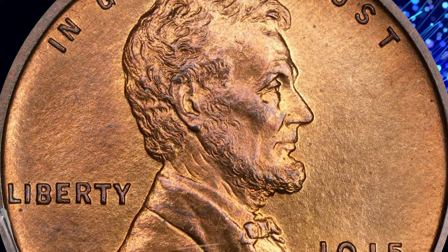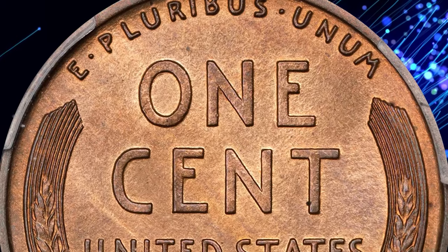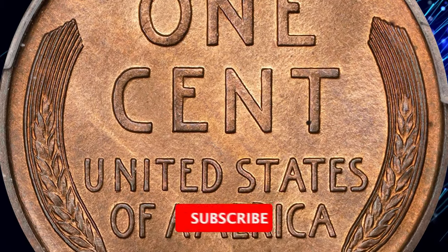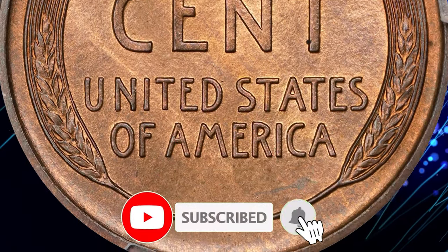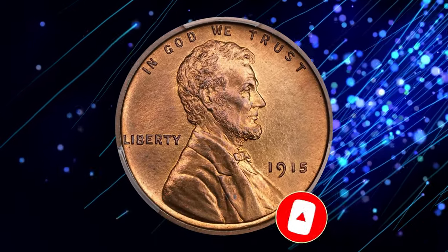Thanks for joining us on this journey from elusive mint errors to stunning proof specimens — these treasures are a testament to numismatic history. Don't forget to like the video if you enjoyed it and subscribe to our channel for more fascinating coin discoveries. Take care.